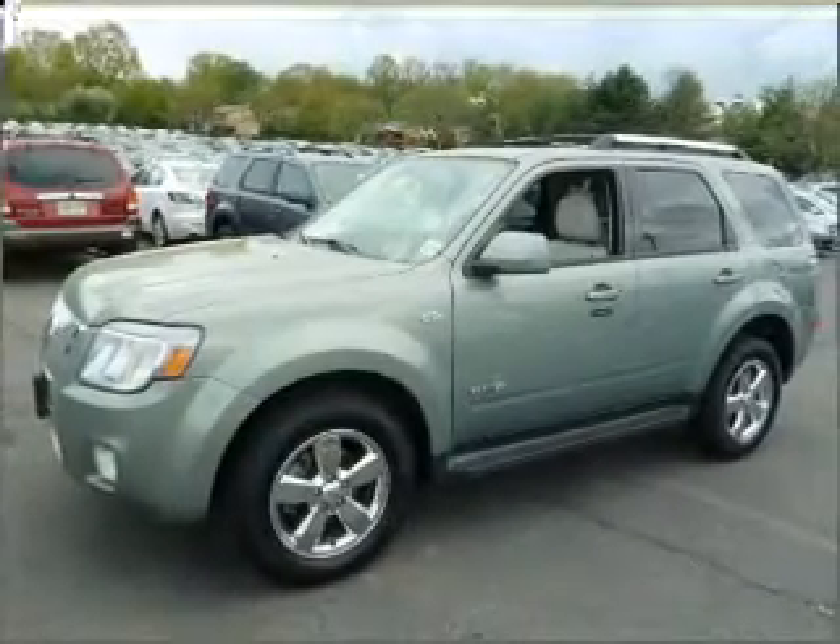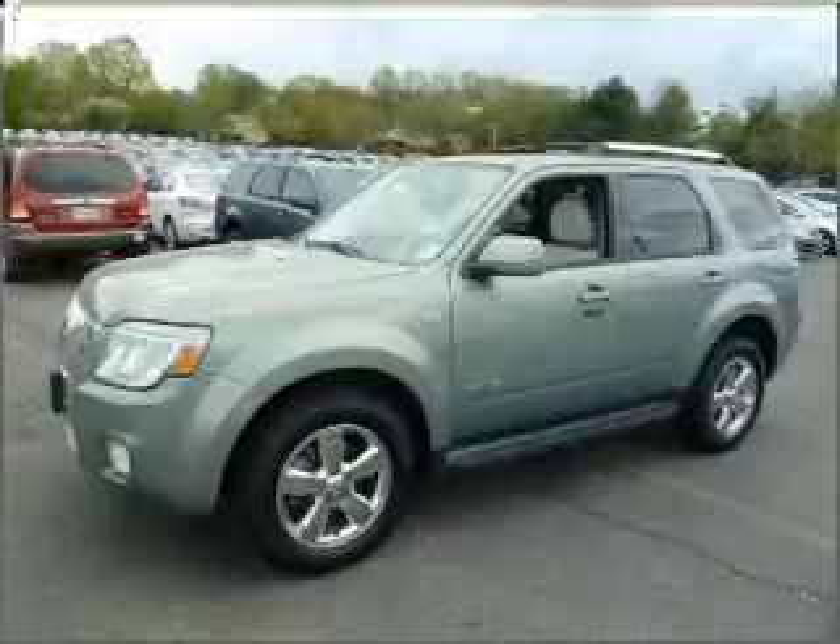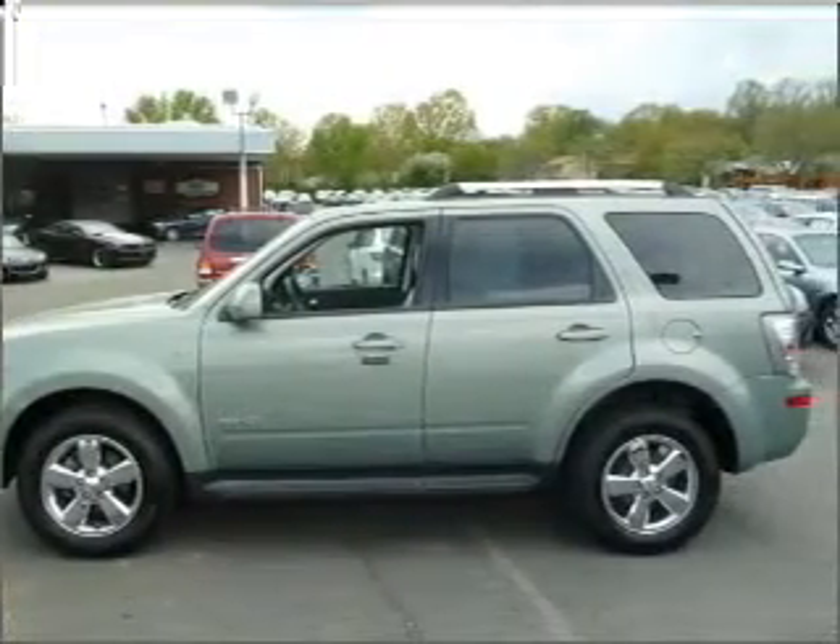stand out from the crowd with premium wheels. You will appreciate the safety feature of anti-lock brakes. The sunroof lets fresh air in.